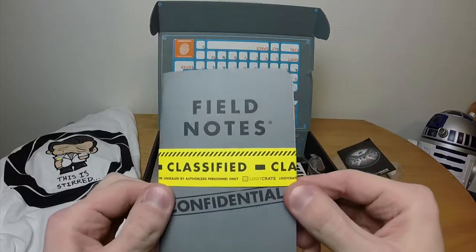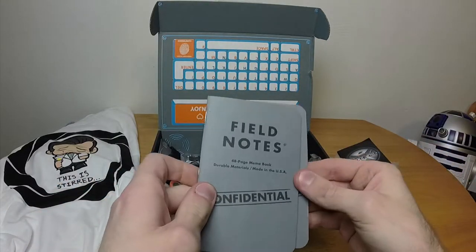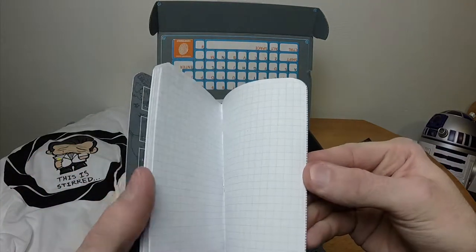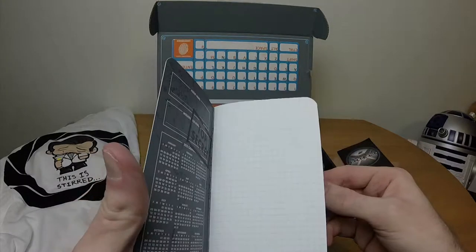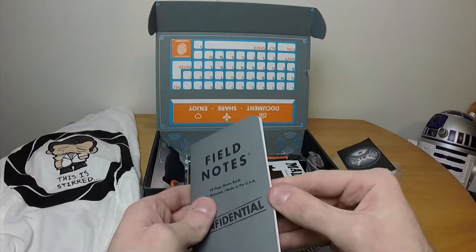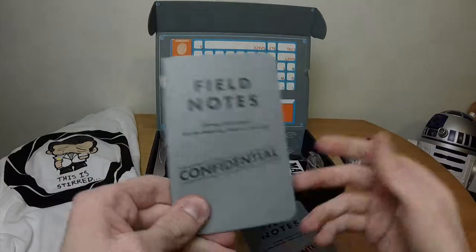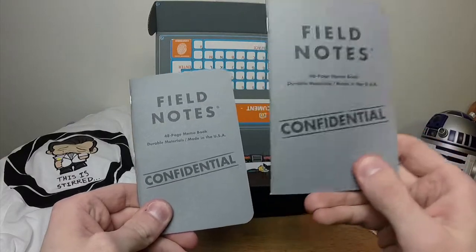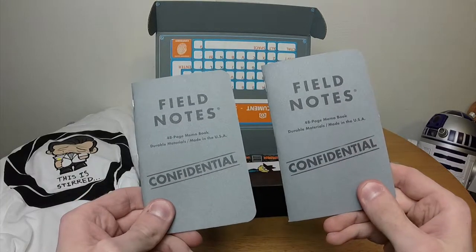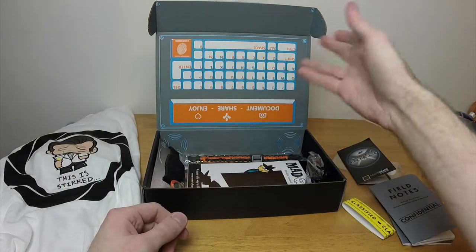Then we have something that is very classified — field notes, confidential. I'm not allowed to show this. Yeah right. It's a 48-page memo book. I would assume these are graph paper — okay, so for all those math people that have to keep their top secret notes, there you go. Is this one also graph paper? No, this one is normal lined paper. So we have the math top-secret agents and the regular top-secret agents — trippy. That's actually kind of neat. Apparently this is a whole spy thing, not a superhero or comic book thing like I was thinking.